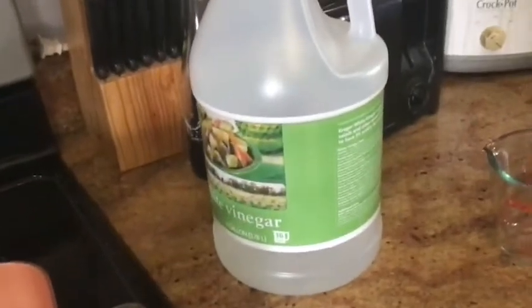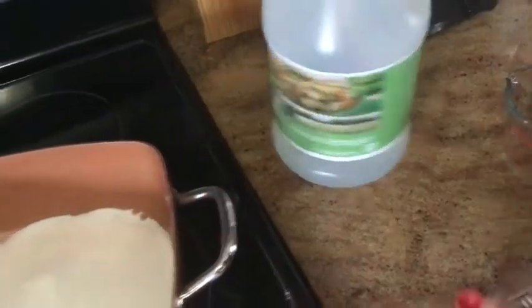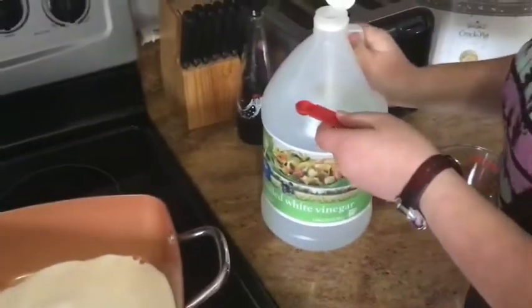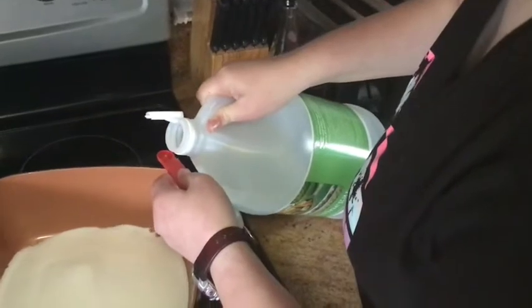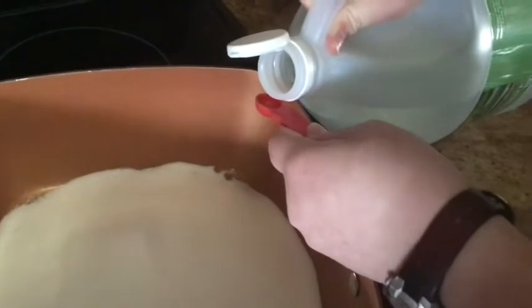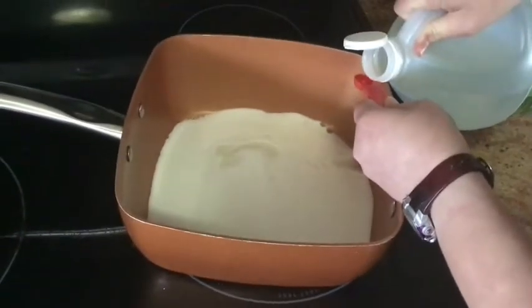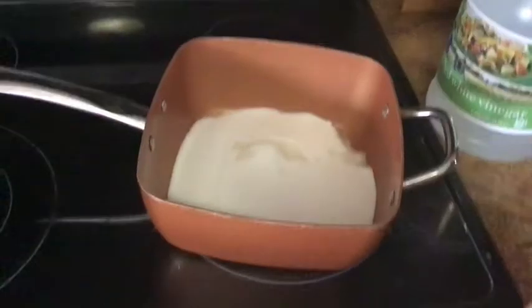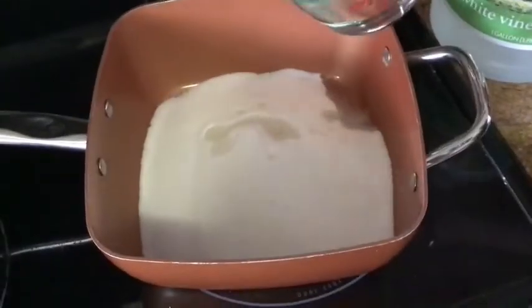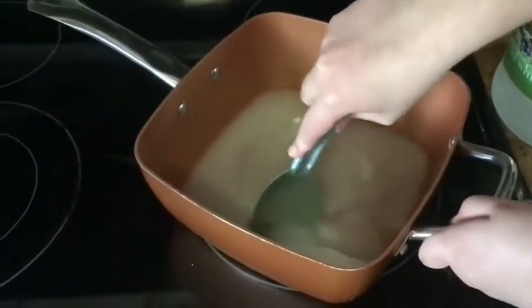And there's vinegar! It calls for a half teaspoon of vinegar. We couldn't find the half teaspoon, so we have the quarter teaspoon — so I'm gonna have to do two of these. One, two. A cup of water. I'm just gonna mix it a little bit before we boil it.